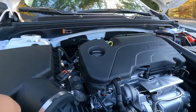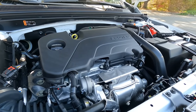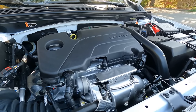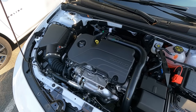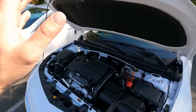Under the hood of all these Malibus is a 1.5-liter turbocharged four-cylinder engine paired with a CVT transmission. It has 160 horsepower and 184 pound-feet of torque, does zero to 60 in eight and a half seconds, and has a fuel economy rating of 29 mpg city and 36 highway, averaging around 32 mpg combined. It runs on regular fuel.